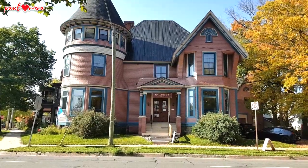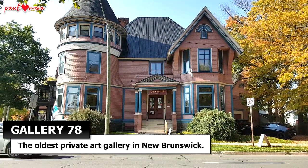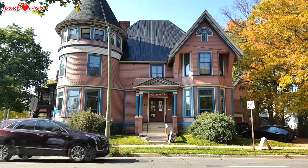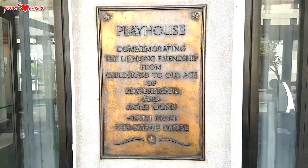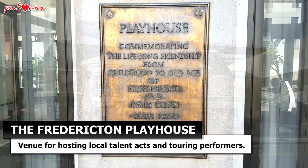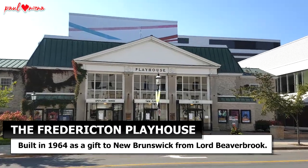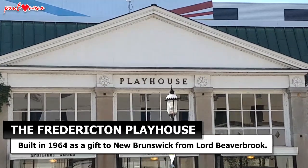Walking up the street, you'll find Gallery 78, the oldest private art gallery in New Brunswick. Gallery 78 showcases painting, sculpture, original multiples, photography, and fine craft. Then there's the Playhouse — a venue for hosting local talent acts and touring performers, built in 1964 as a gift to New Brunswick from Lord Beaverbrook.